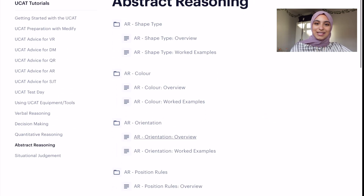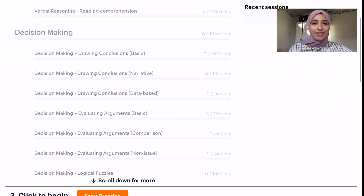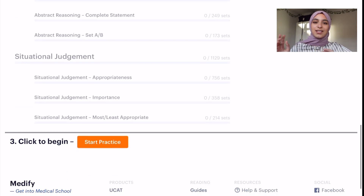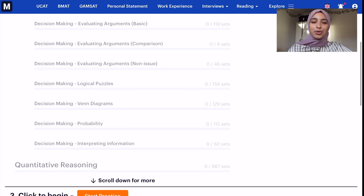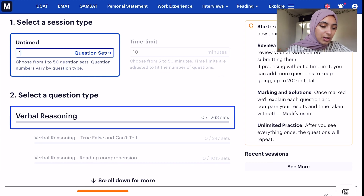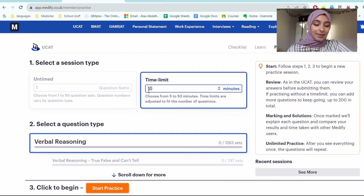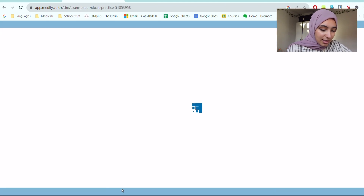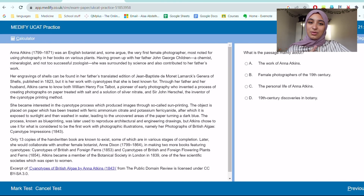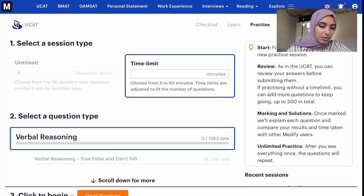Once you finish the videos, it's time for practice — that's the main chunk of preparing for the UCAT. You keep practicing until it clicks for you. You can choose a section to do and set either untimed questions or a time limit. What I used to do was set a time limit exactly the same as in the exam — so for verbal reasoning, 21 minutes, which would give you around 43 questions, basically the same as the exam. For abstract reasoning, I'd put 12 minutes and just start the questions.